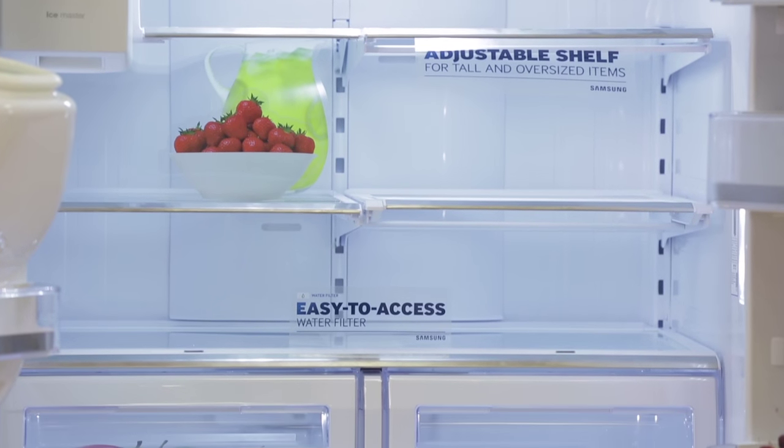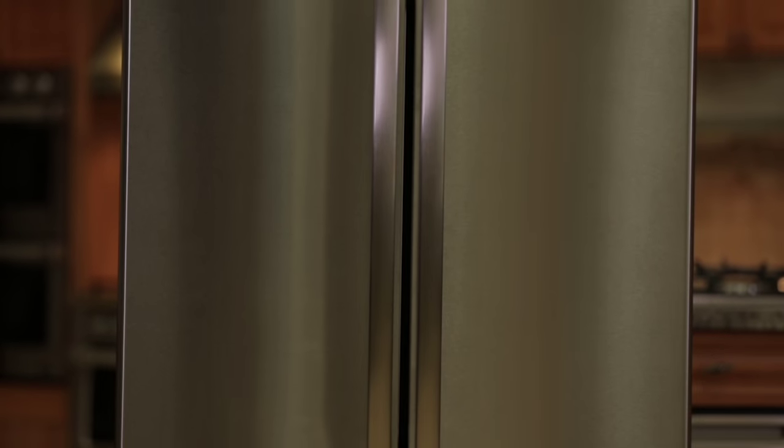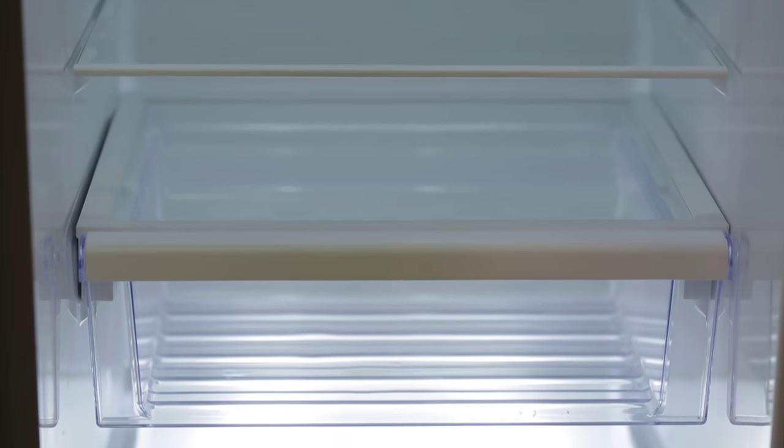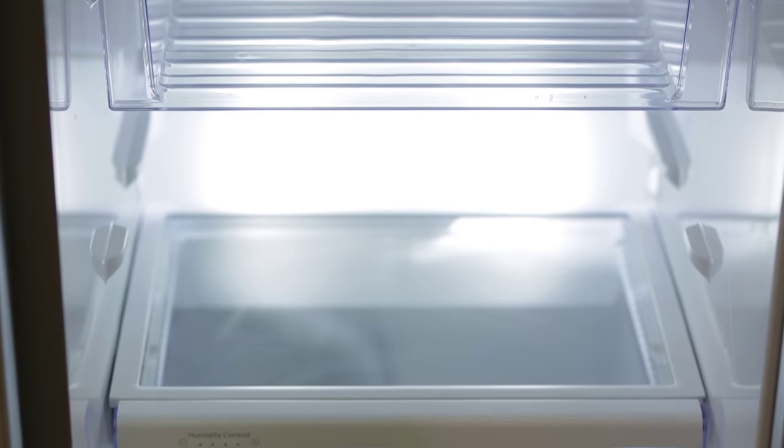Refrigerators are always measured in capacity, which is cubic footage. They're available as small as 2 cubic feet, all the way up to 34 cubic feet. Determine how much food you normally store in your refrigerator, as the cubic footage is directly applicable to the size of the refrigerator that you're looking at.